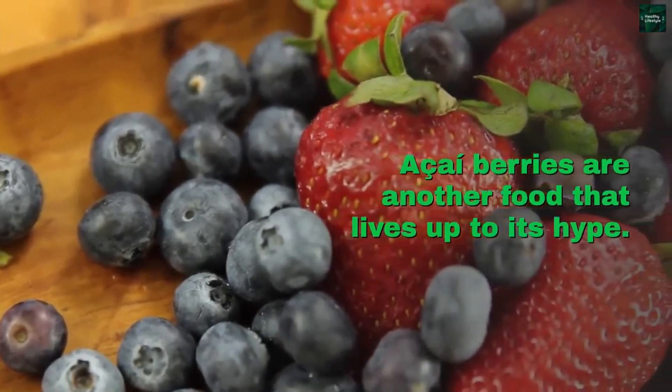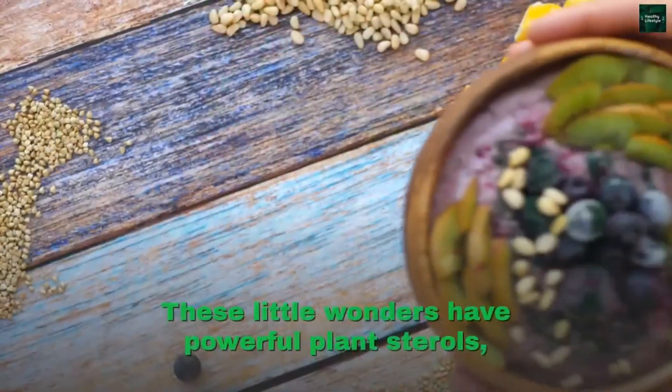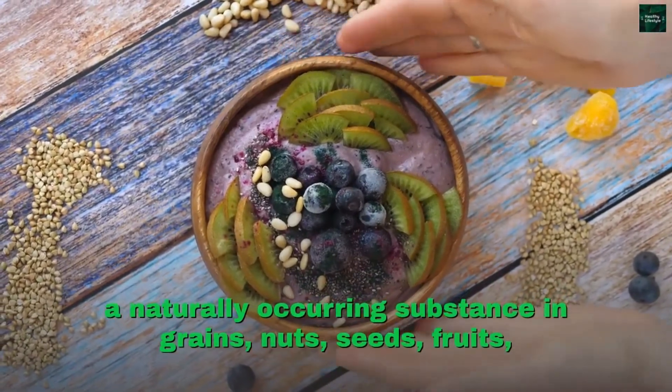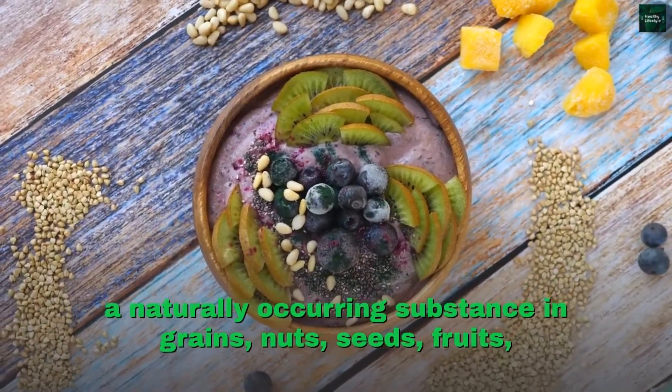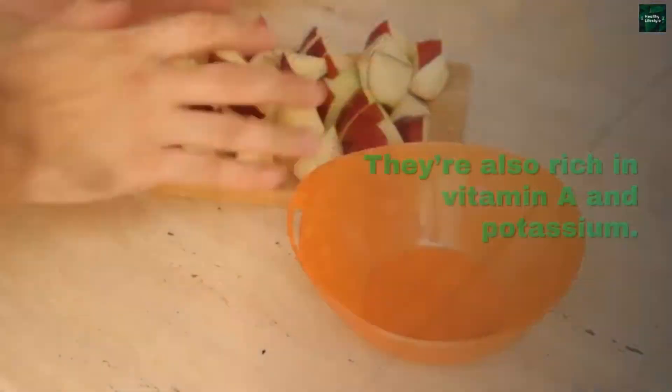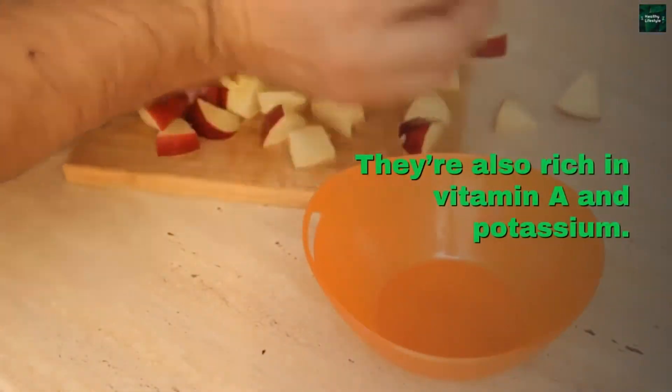Acai berries are another food that lives up to its hype. These little wonders have powerful plant sterols, a naturally occurring substance in grains, nuts, seeds, fruits, and legumes that relax blood vessels and improve circulation. They're also rich in vitamin A and potassium.